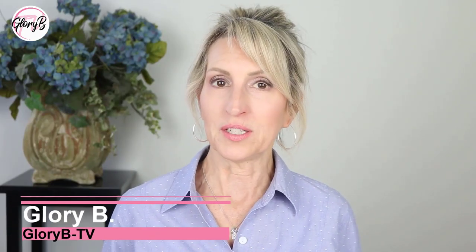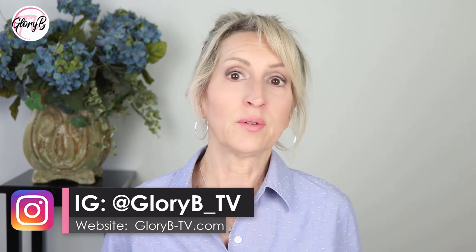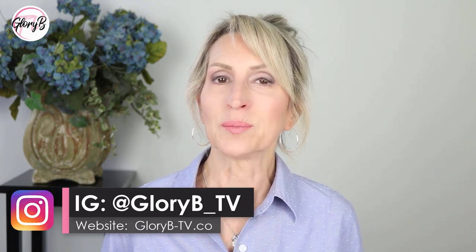I'm Glory B and this is Glory B TV. I've posted several videos in the past about how I reversed osteoporosis naturally, without drugs. Through a combination of diet, supplements, and exercise, I reversed it. You can watch the other videos I have on this topic, including my interviews with Dr. Denise Shostak, where we discuss how and why the bone drugs, the medications, are really bad for you. In this video, we're talking about rebounders.